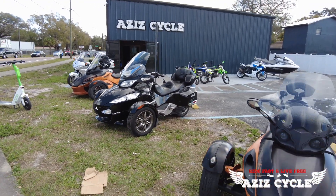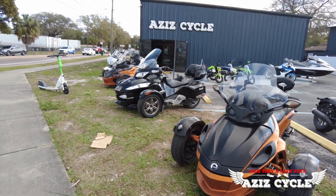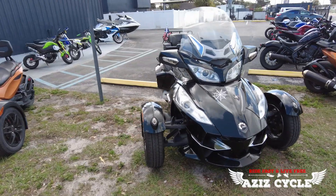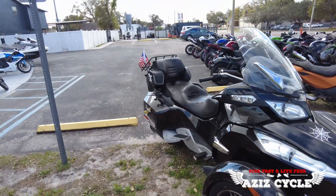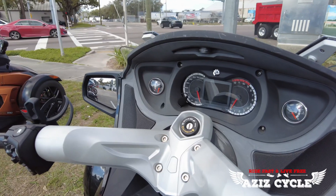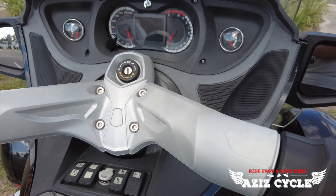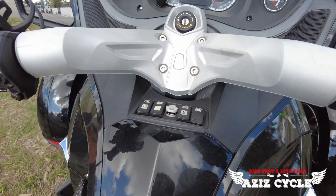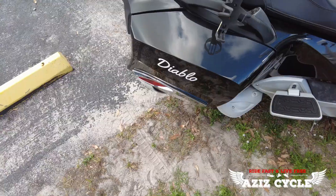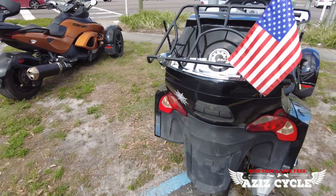Over here is the RS, and over there is the RT — the RT is more of a touring, highway-type Spider with 11,000 miles on it as well. It's got cup holders for the passenger and up front, speakers, cruise control, parking brakes, heated grips, and adjustable suspension. It's also got a radio, lots of gauges, lots of storage — you can open the side bag and the rear to fit both helmets back there.